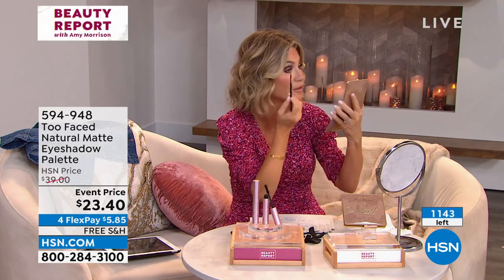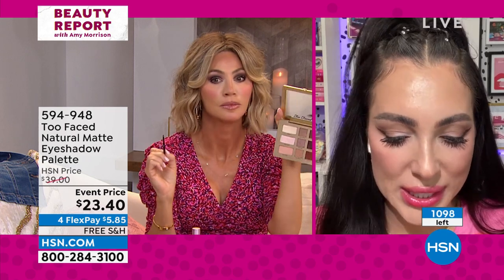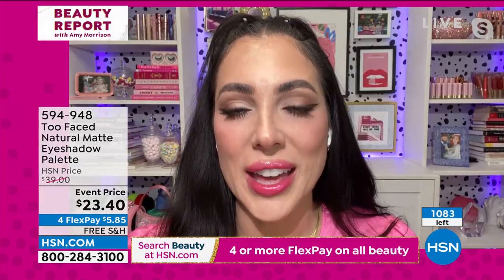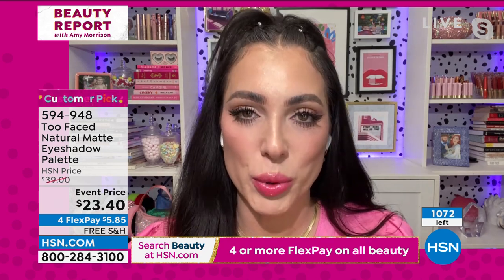This stays on — it doesn't fall out. It's so long wearing, and it's the way the colors blend. It smells like coconut. In a pinch, you can actually use these as brow colors too. If you're a blonde, that taupey color is gorgeous. I've used Risky Biz and Sexpert — this is proof that a natural palette does not have to be boring.